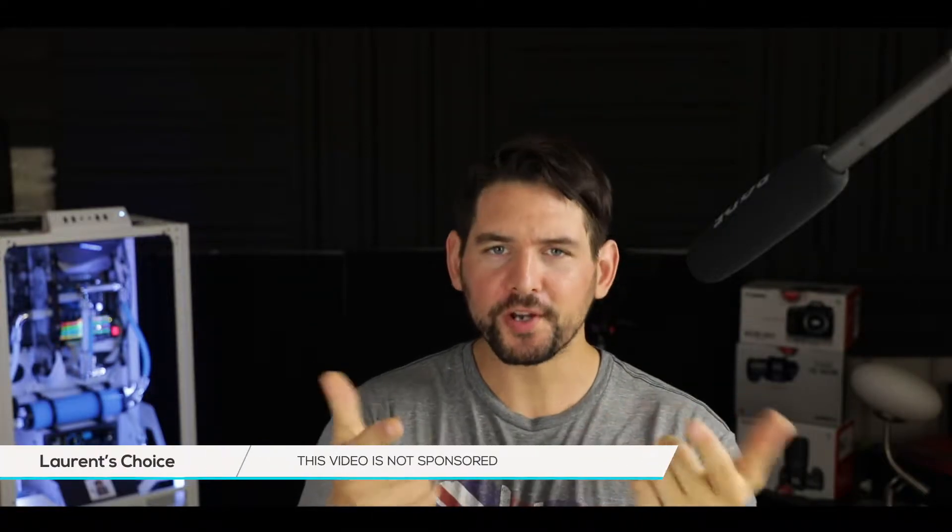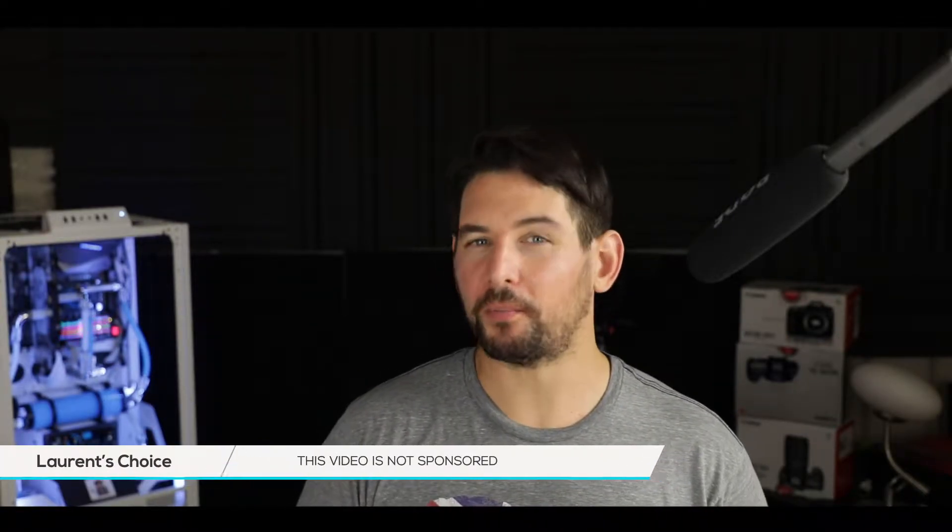So, question for you: have you ever bought an AMD processor? Me neither. But there's a start for everything.